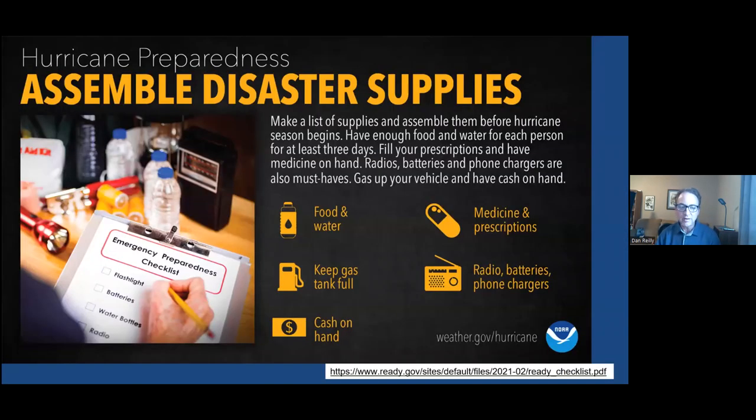Assemble disaster supplies. Keep your gas tank greater than half full during hurricane season. Have extra cash on hand, an adequate supply of medicines, a radio with batteries, and a phone charger in the car. These are all things to consider.